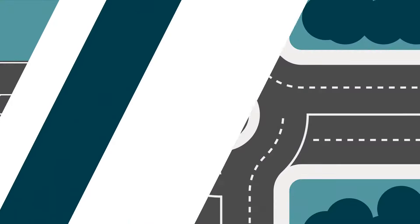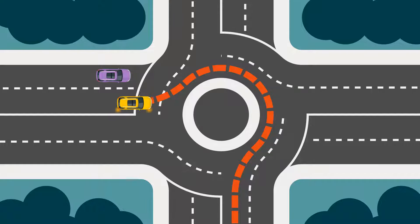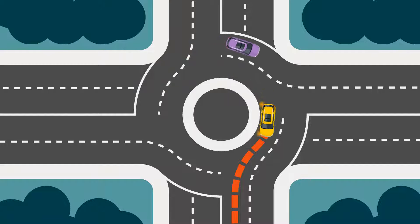Before entering a roundabout, give way to all vehicles, including trams and bikes, that are already on the roundabout, and use your indicator to tell other vehicles which direction you're heading. Check that the lane you want to exit is free of traffic, and then enter when there is a safe gap. Remember to indicate left to tell other drivers that you are exiting the roundabout.